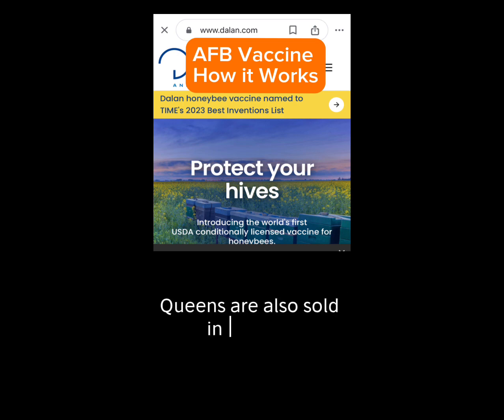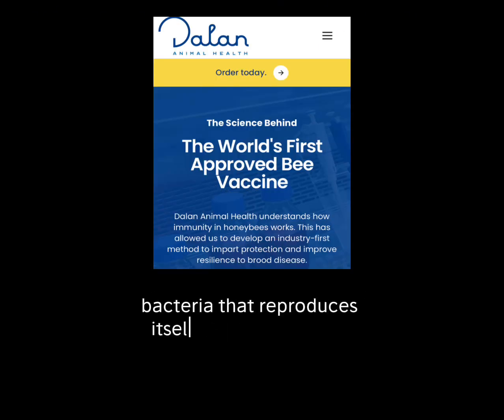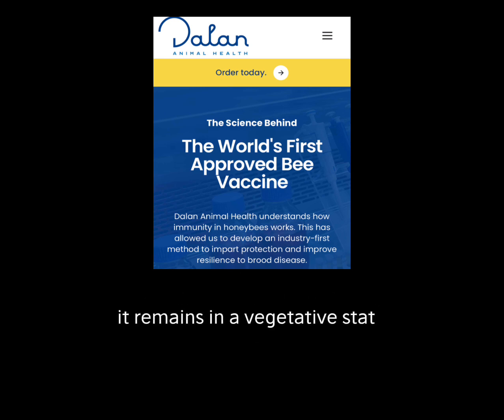Queens are also sold in the USA where the vaccine was first approved and distributed. AFB is a spore bacteria that reproduces itself in the gut of larvae. Until it gets into a larva gut, it remains in a vegetative state. The spores find their way into pollen, which is then fed to the growing larvae by the nurse bees.